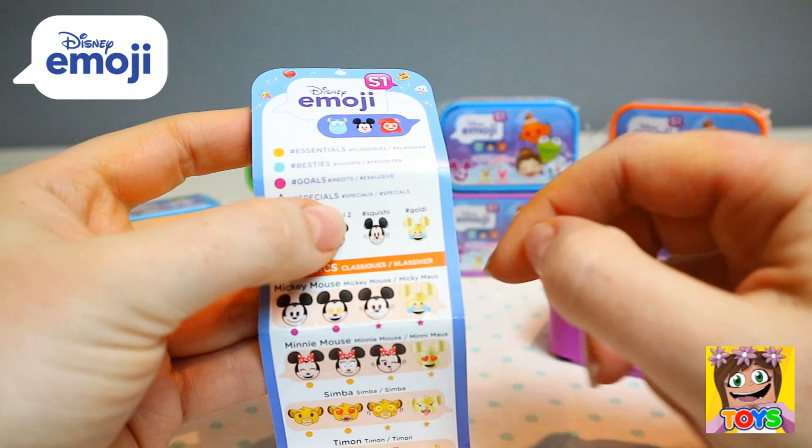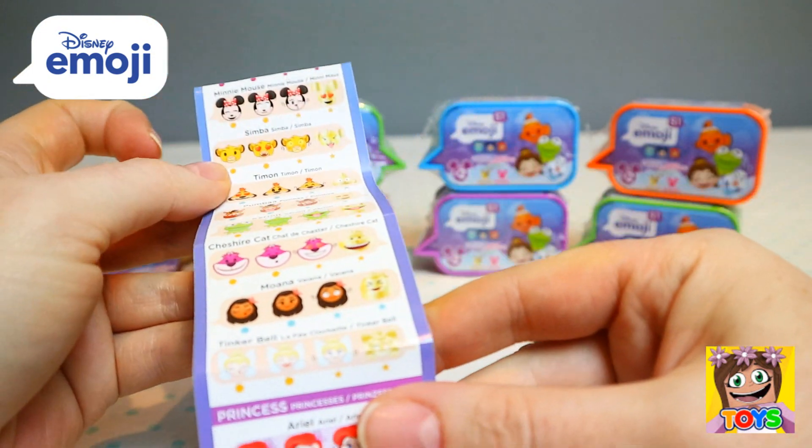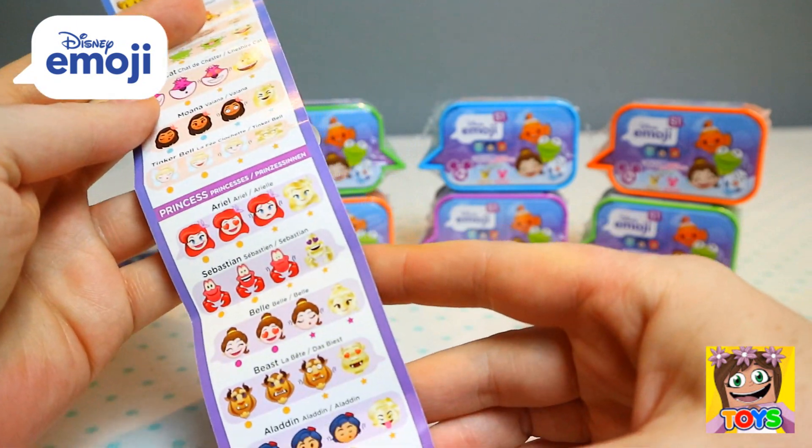They all have a little goldy one as well, which is awesome. And then some of them could be squishy too.